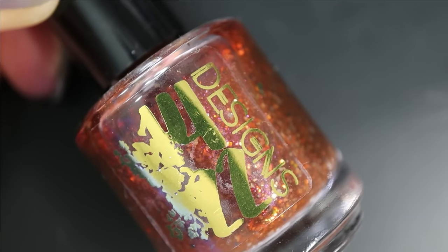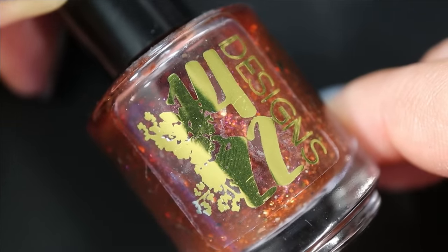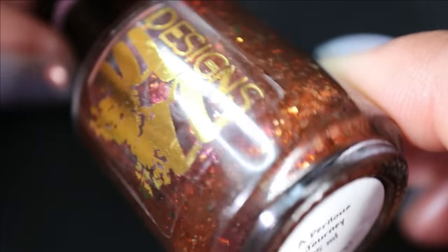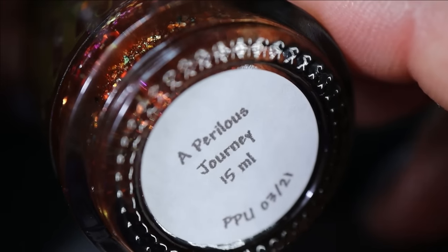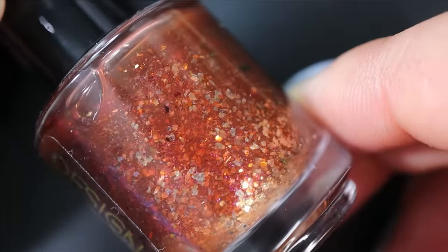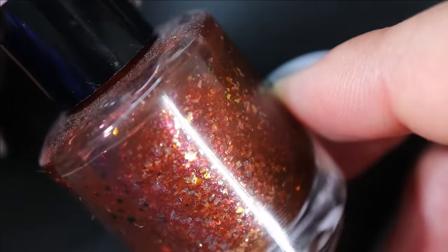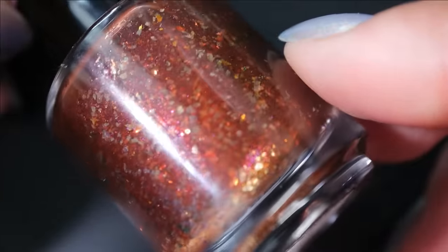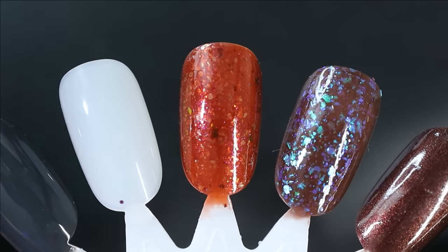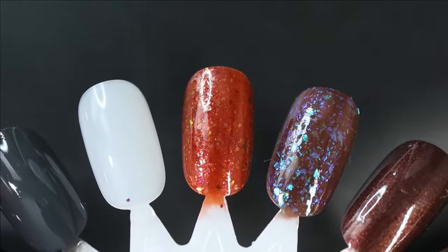We're down to the last swatch wheel. Thank you all so much for watching — if you enjoyed this video don't forget to give it a thumbs up and subscribe. We're going to finish up with browns, blacks, and metallics. This one is from 1422 Designs — A Perilous Journey — a caramely brown base with soft white-gold color flakes and autumnal shifting flakes from red to copper to gold. Here it is in three coats — it just feels like a warm warm hug.